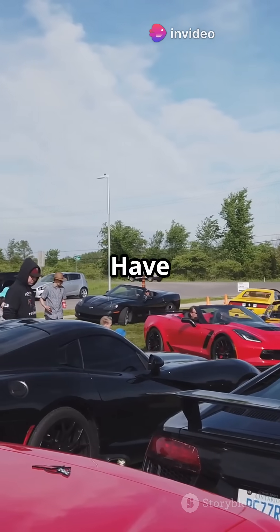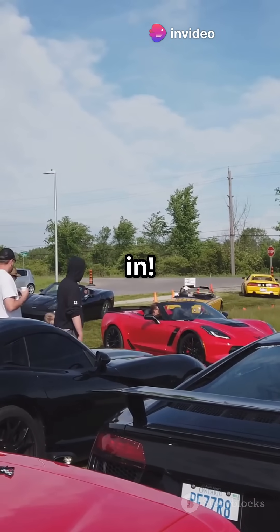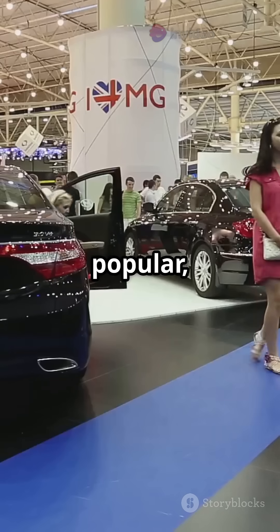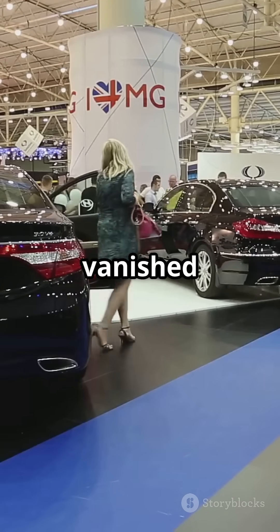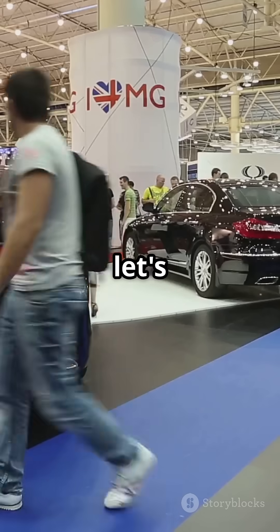Hi there car enthusiasts! Have you ever heard of the H engine and wondered where it disappeared to? Let's dive in. H engines were once very popular, but now they've almost completely vanished from the automotive industry. Why did this happen? Well, let's take a closer look.